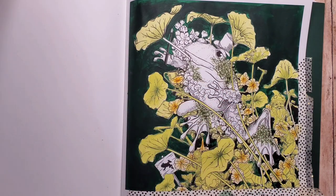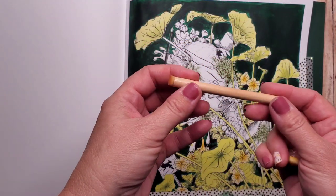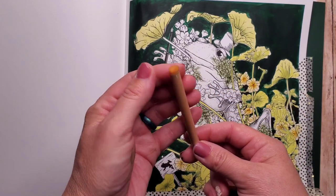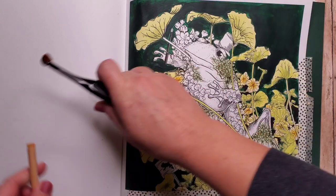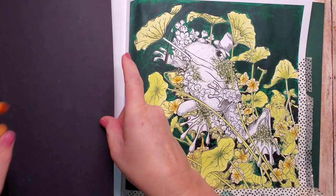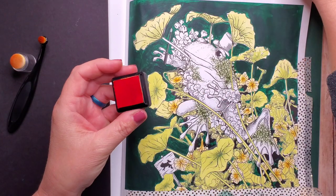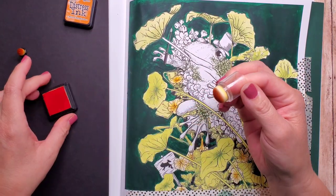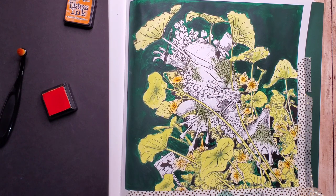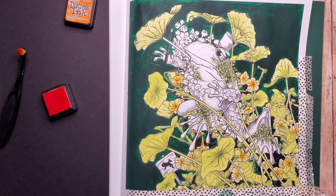On to this little frog. I'm going to use the Tim Holtz Distress Ink in Spiced Marmalade. I have a couple of different applicators: the little sponge dauber, a stick applicator with a little sponge on top, and brush applicators too. I'll use the dauber first — put my finger in it, roll the sponge around on the ink pad, then wipe good excess off onto a scrap piece of paper so that when I first put down the color it is not super strong.